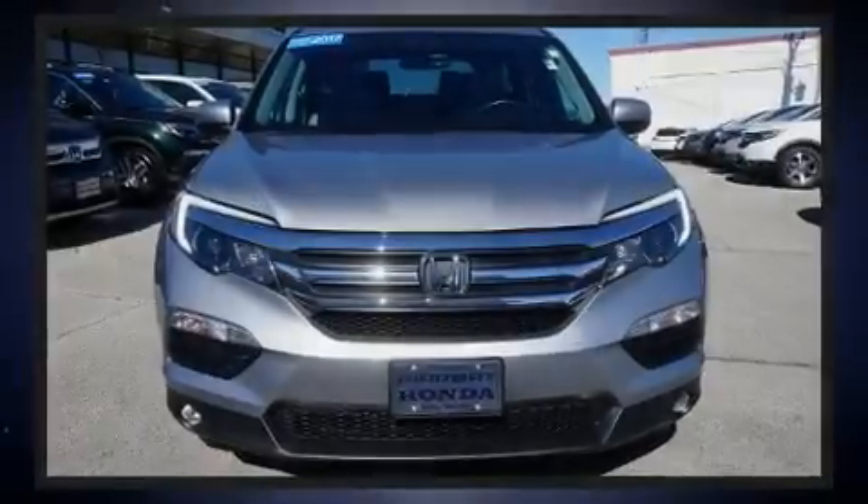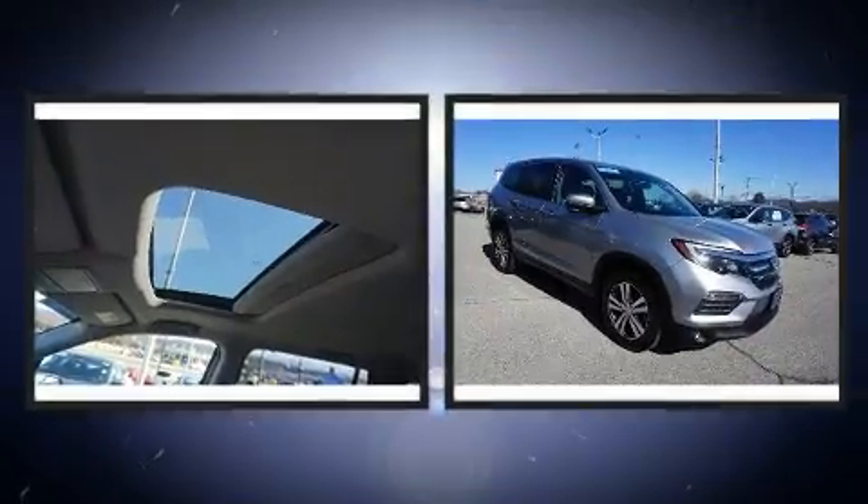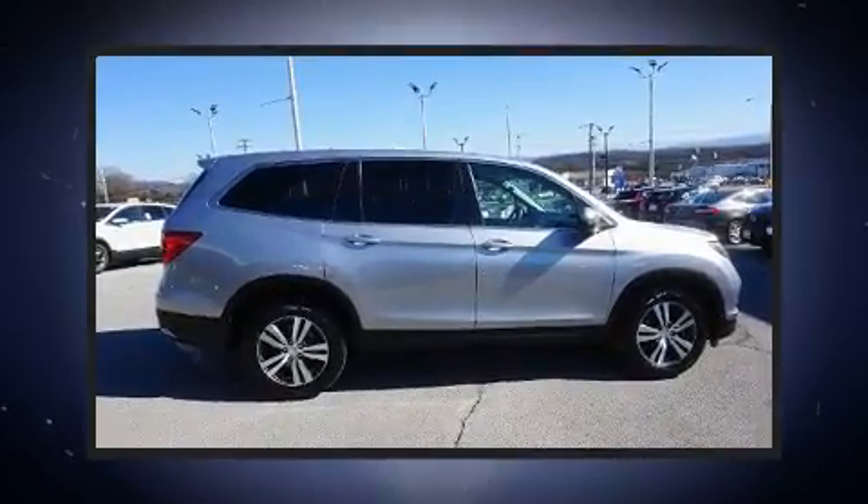Sensibility and practicality define the 2017 Honda Pilot. With less than 40,000 miles on the odometer, this four-door sport utility vehicle prioritizes comfort, safety, and convenience.